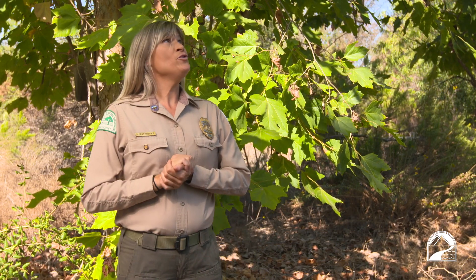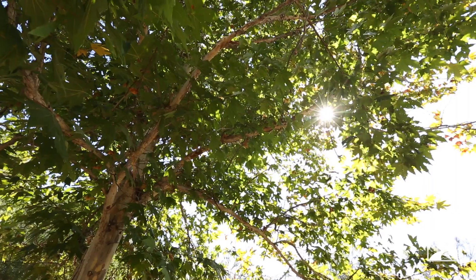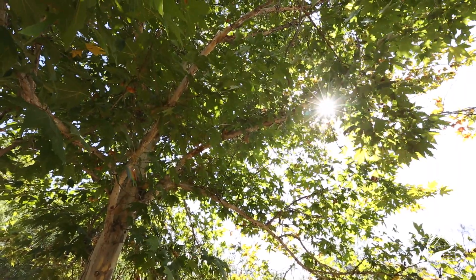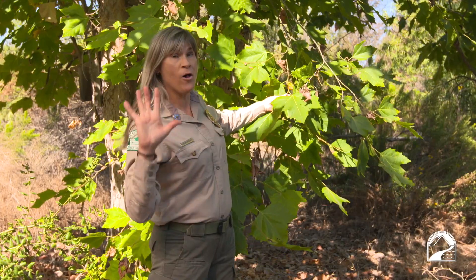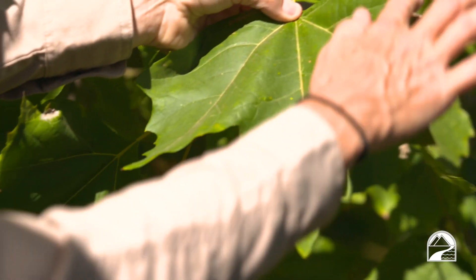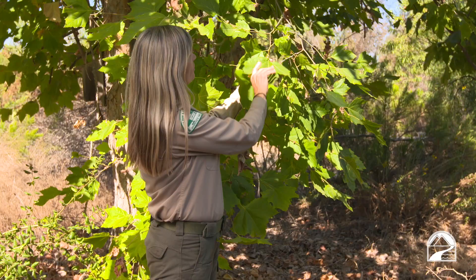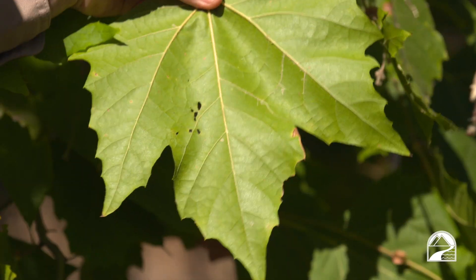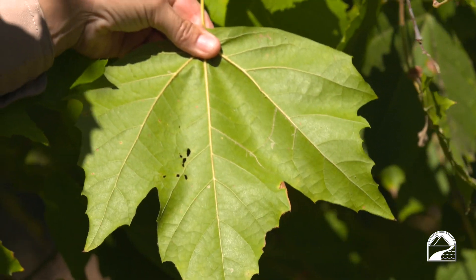If you choose to plant a native sycamore in your yard, you'll be promised amazing shade provided by the canopy, made by these large, wonderful palmate leaves. Palmate — you can remember because, like the palm of your hand, they have five fingers. Underneath, there are really nice soft fuzzy hairs which, long ago, the Native Americans here in San Diego, the Kumeya, would use as nature's toilet paper.